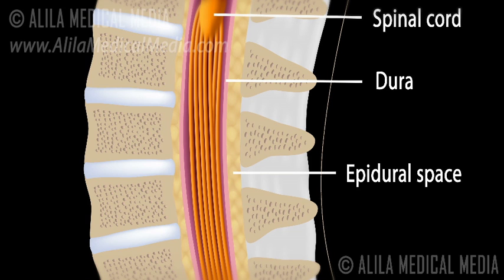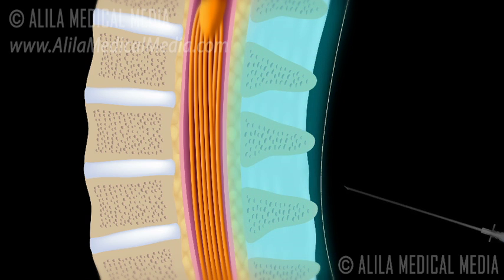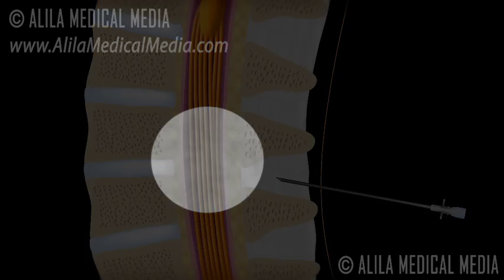The procedure is done under local anesthetic. The doctor will initially numb the skin and deeper tissues with a numbing medicine. A special x-ray machine called a fluoroscope is then used to guide the needle accurately into the epidural space.